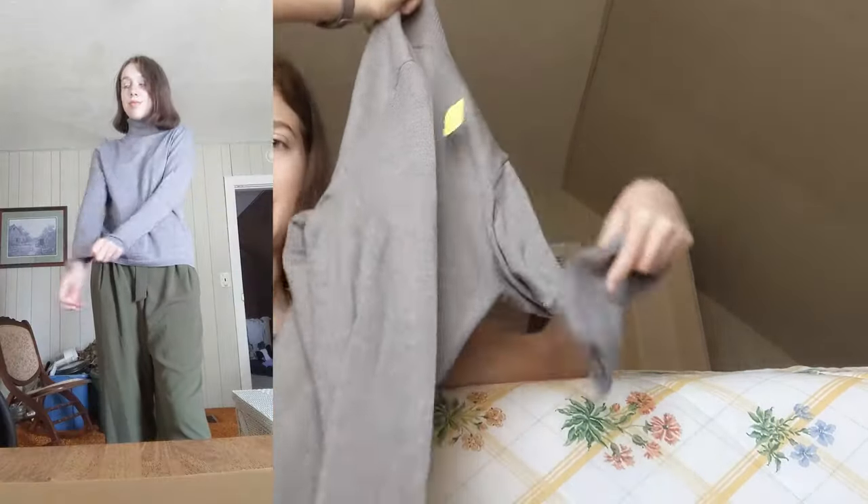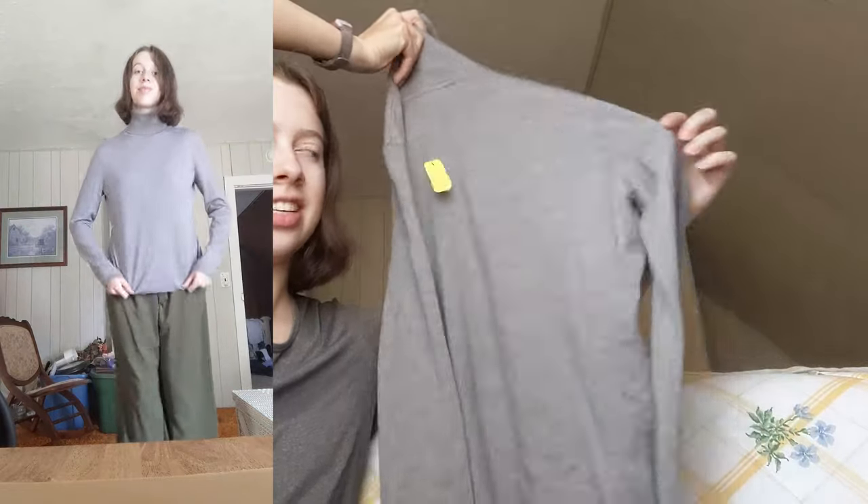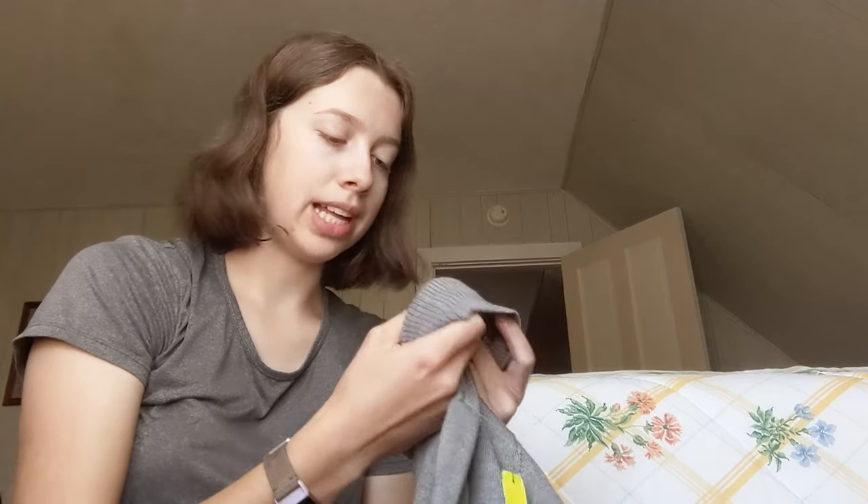I also got this plain gray turtleneck. I don't really have any turtlenecks — I have one white one. It's like a sweater so I think it'll be warm, but it's not too thick so it'll be good for fall. It's from the brand Pendleton.